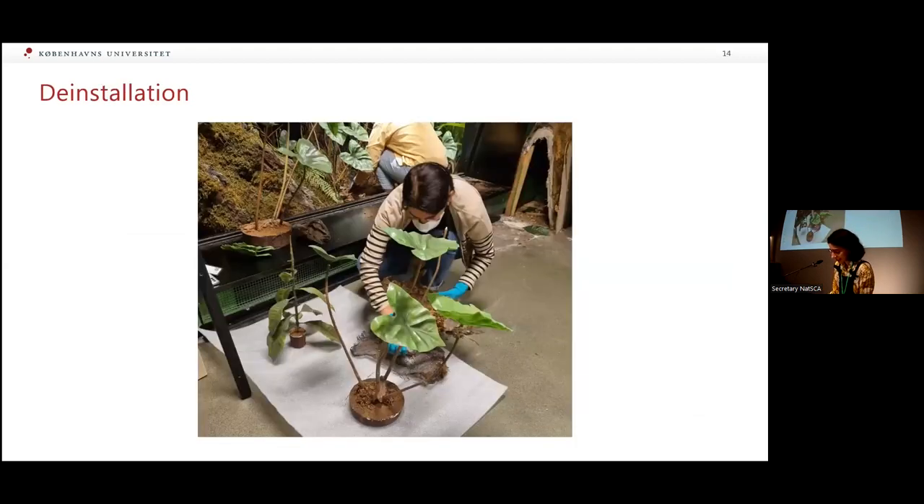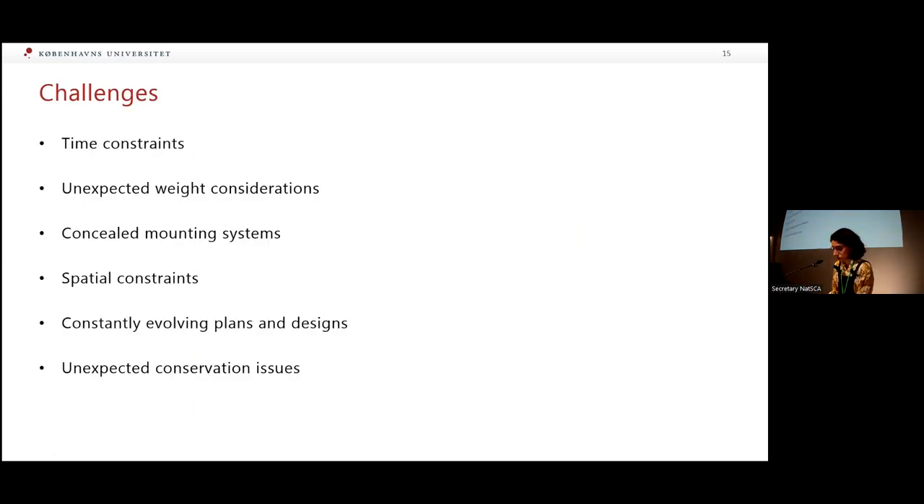Regarding the de-installation process: when documentation was complete, we planned the altering of each specimen carefully. The aim was to avoid causing more damage than necessary, even though we were obviously taking them apart. We figured out the best place to enter and move within the diorama, and identified which materials needed to be taken out first to reach the specimen — which was particularly an issue in the dense forest dioramas. Despite our careful planning and efforts, we still faced many challenges, and that's what I want to discuss now.